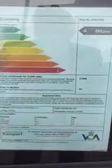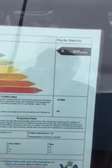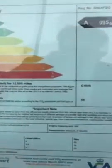Now we're going to have a look at the environmental report to see what the fuel consumption figures are. Urban is 56 miles per gallon, extra urban is 78 miles per gallon, and combined is 69 miles per gallon.